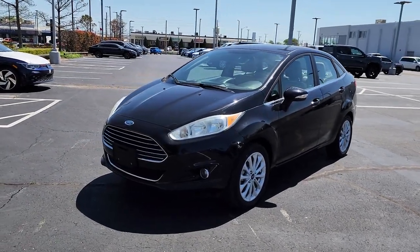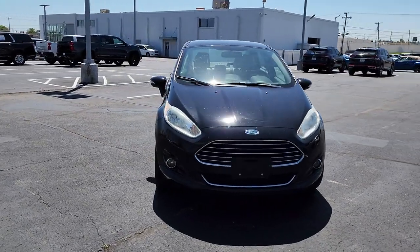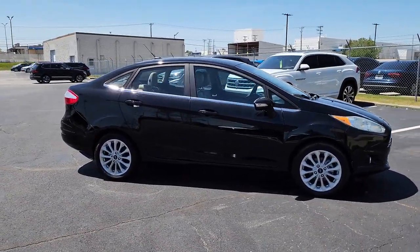You just found the 2017 Ford Fiesta. With less than 90,000 miles on the odometer, this vehicle stands out from the rest. Here's a versatile subcompact with a unique sense of style.